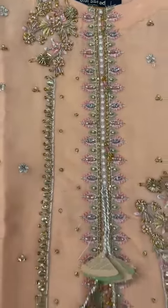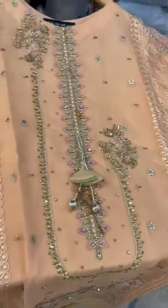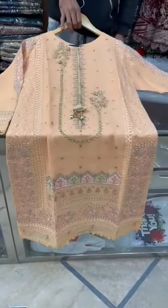It is a work of good work. There are embroidered sleeves and panels. They are very beloved. It is a unique style.